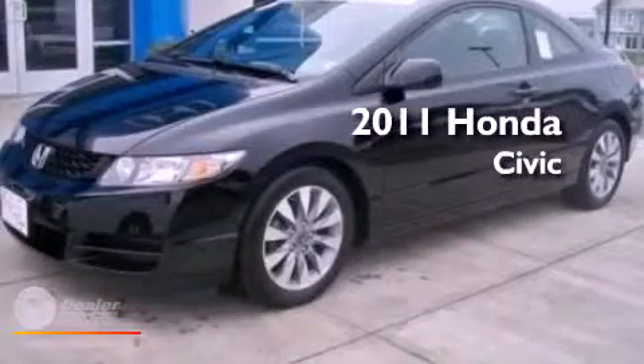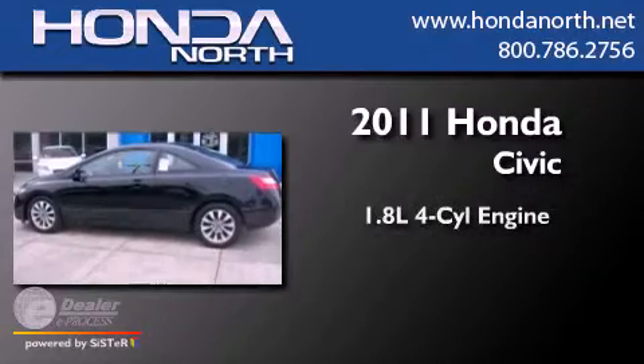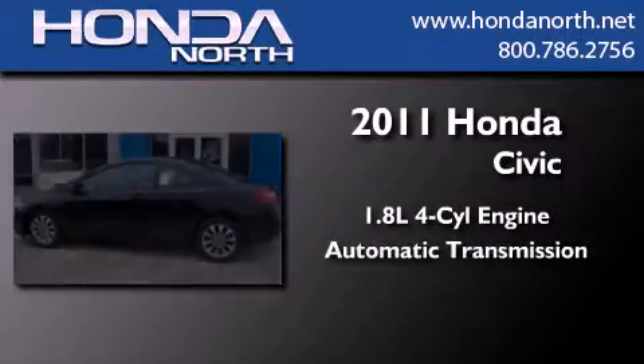This is a certified pre-owned 2011 Honda Civic. It has a 1.8-liter four-cylinder engine and an automatic transmission.